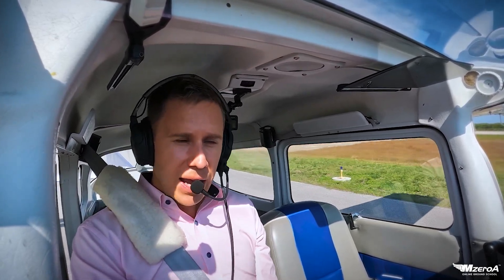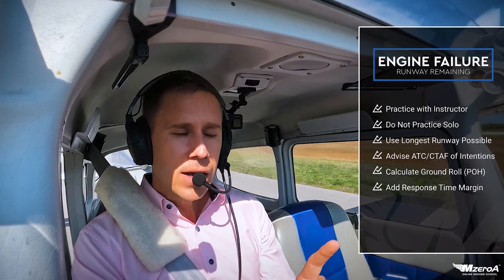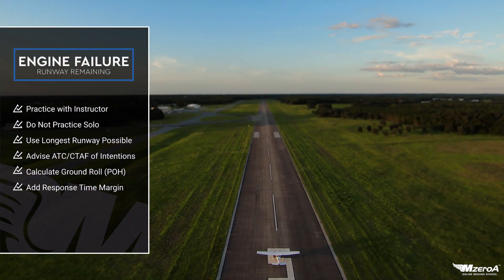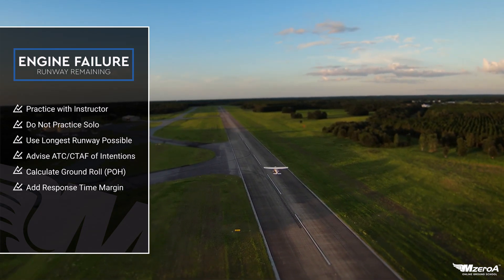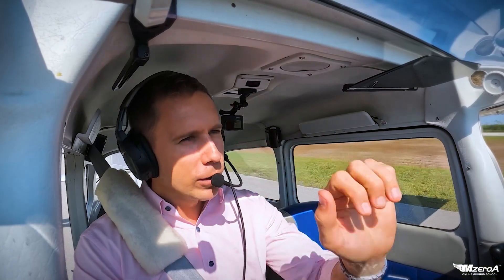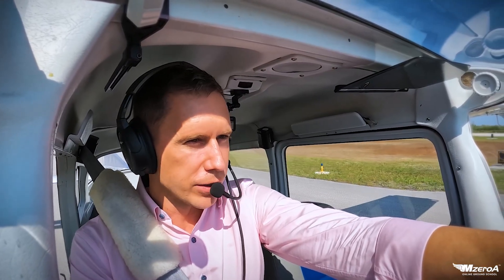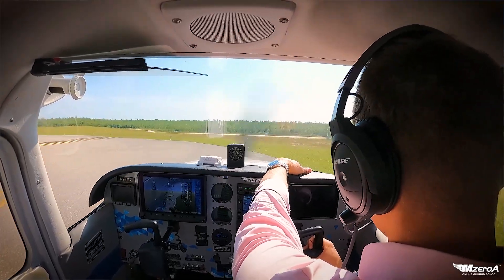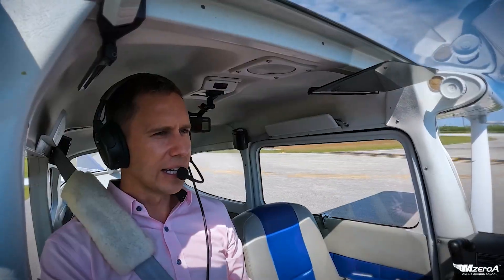When you practice this — and you're going to practice it with an instructor; I don't want anybody solo-practicing this unless you are an instructor yourself — practice it at the longest runway you can find. This is a great thing to practice. If this were to happen on a shorter runway, use the runway in front of you. I would much rather slowly go into the grass or slowly into the brush than land full-speed in the Everglades attempting what we call the impossible turn. We'll talk about the impossible turn more tomorrow. For now, let's get to the video.